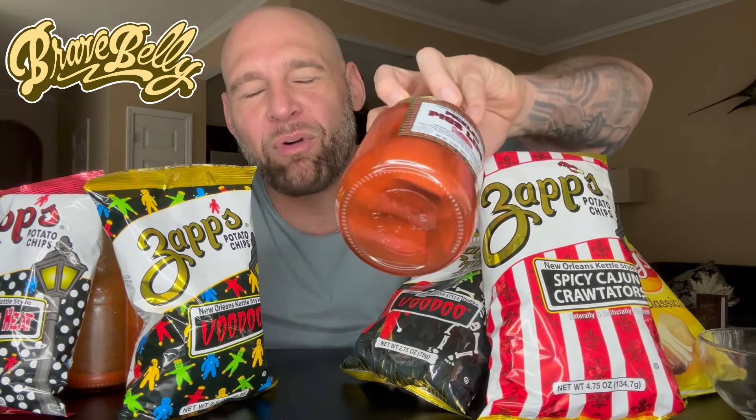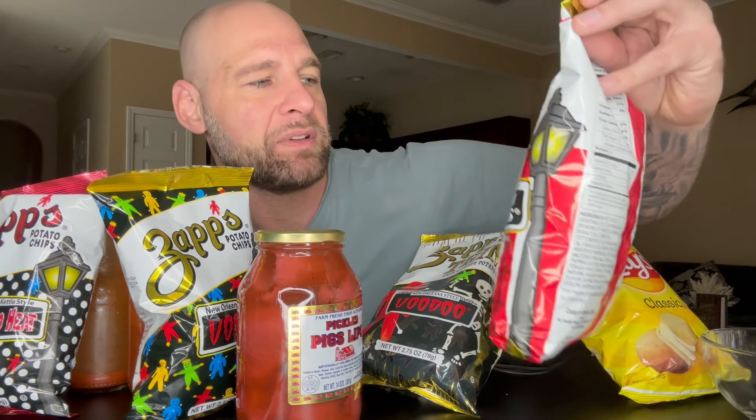Hello everyone, welcome back to the channel. If it's your first time tuning in, welcome to All Things Delicious. Today on Brave Belly I'll be attempting to eat pickled pig's lips the proper way. Those of you following my channel know I've already reviewed these, but a lot of commenters told me the proper way to eat these is with potato chips — specifically Zap's, a potato chip from New Orleans.